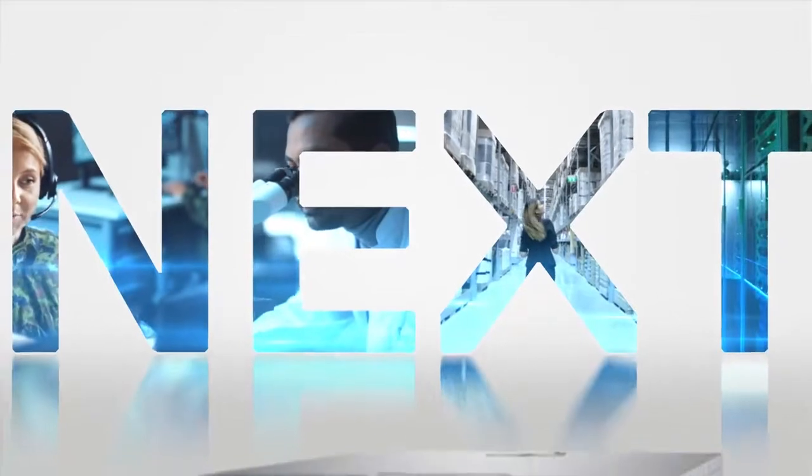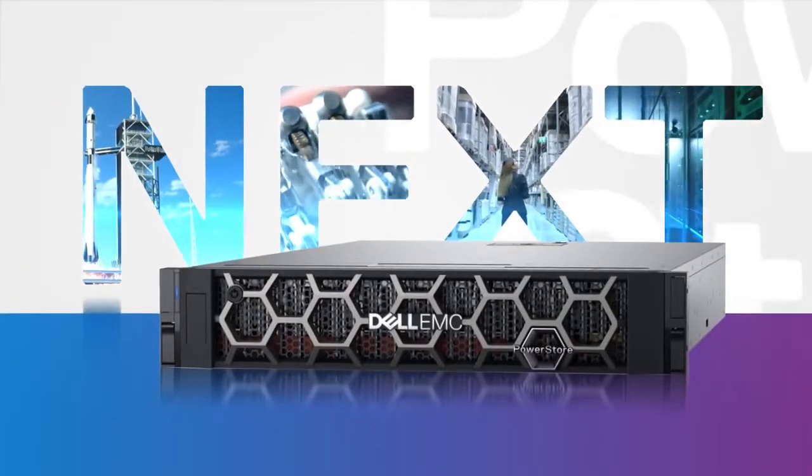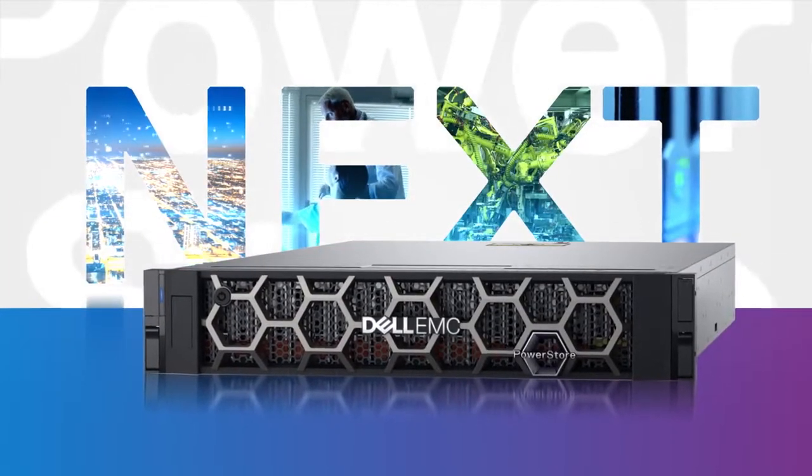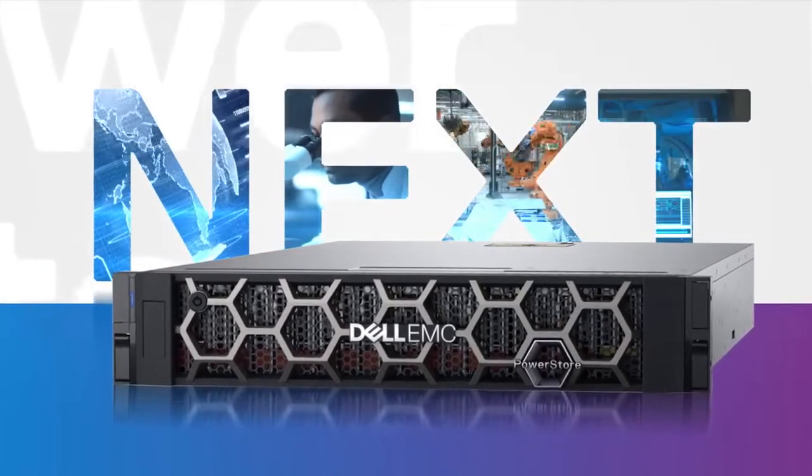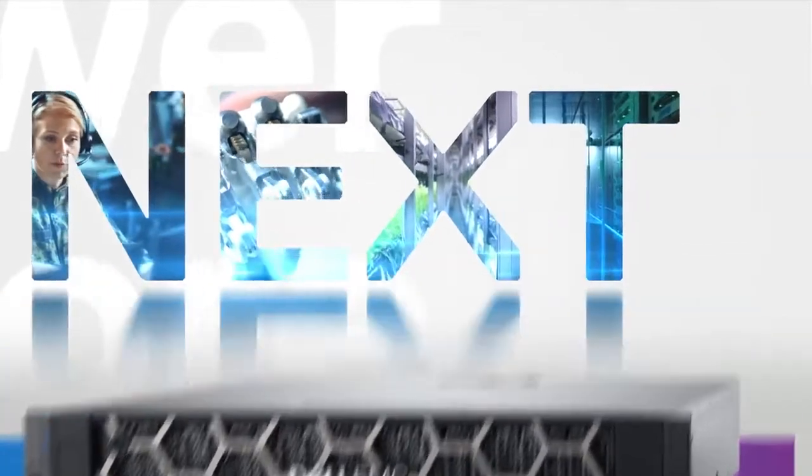With Dell EMC PowerStore, our customers have achieved unprecedented freedom to evolve their IT, to become more agile in a rapidly changing world. Now it's time to focus on what comes next. Are you ready?